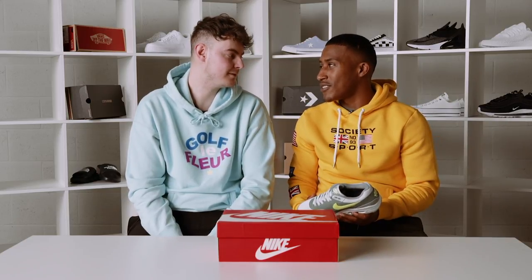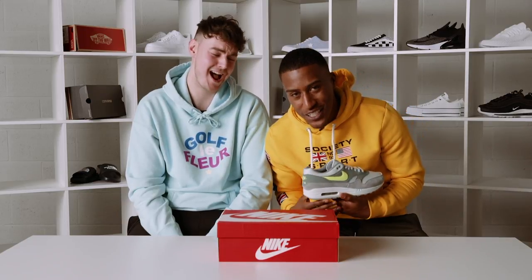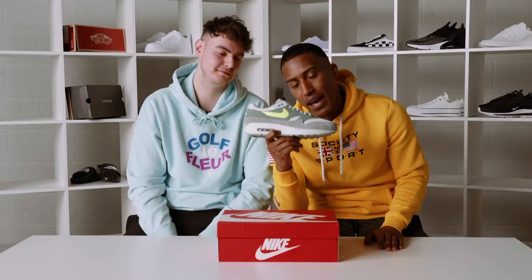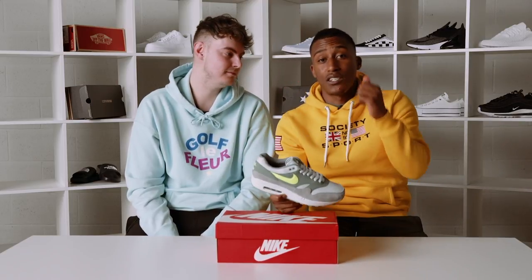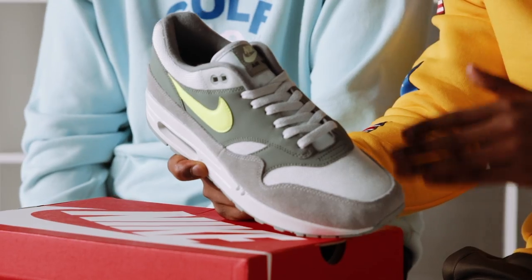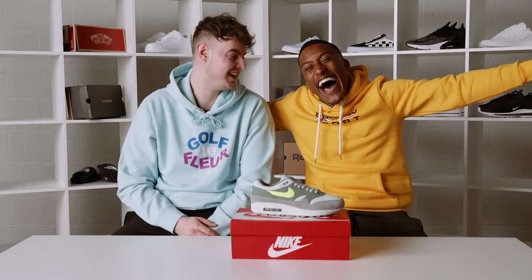Even though these are mad exclusive, you at home watching this right now have a chance to win a pair of these Air Max 1s. All you've got to do is subscribe, like, and comment your shoe size and your favourite Air Max colour. I've been your boy Young Philly, I'm Hicks, and you've been watching Foot Asylum Unboxed.